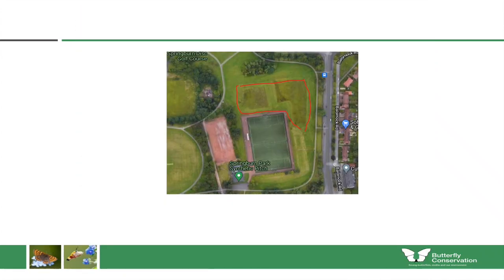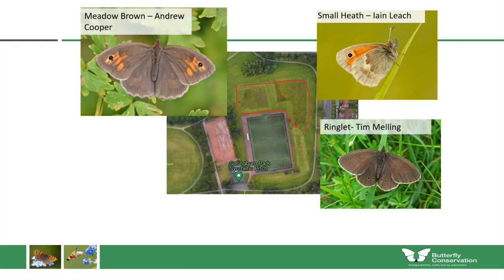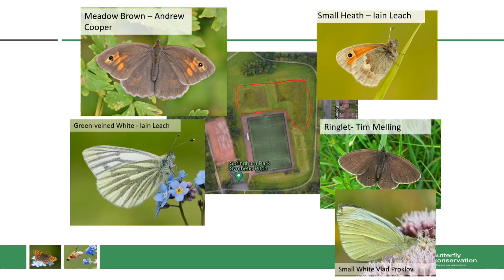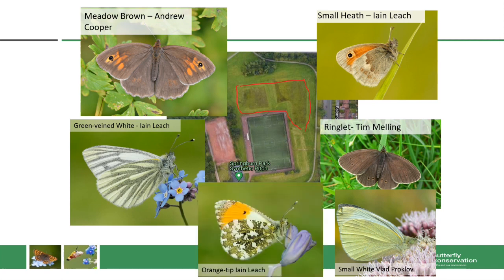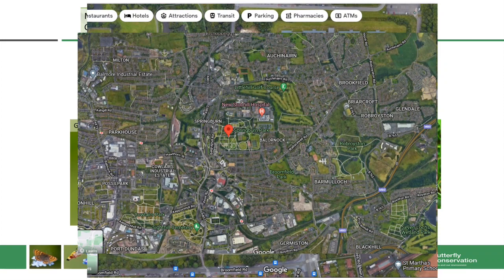At the other end of the scale, Springburn Park in the north of Glasgow was given a very large site, and within the first year we had a large number of butterfly species breeding there: small heath, meadow brown and ringlet laying eggs on grasses, and green-veined white, small white and orange tip breeding because cuckoo flower grew well in this damp meadow. This can be partly explained by location — Springburn Park is surrounded by other large parks and semi-natural sites, so more butterflies were able to colonise the site quickly. Choose your site carefully and you'll get more butterfly species arriving and breeding.